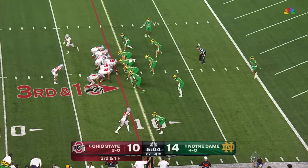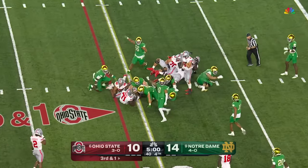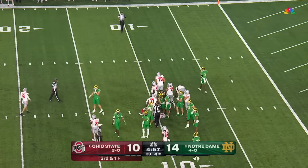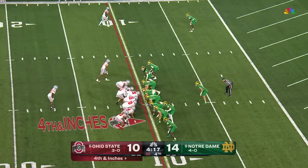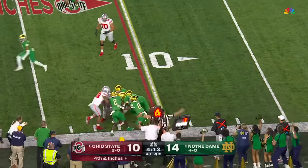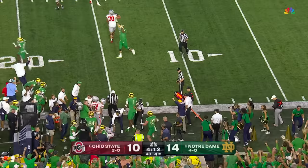Third and short has been a problem for Ohio State. Henderson the handoff — not sure he got it. Javante Jean-Baptiste the first one to him, and he's short. McCord handed off, Apuco around the edge — he is stonewalled. Notre Dame gets the stop and gets the football back.